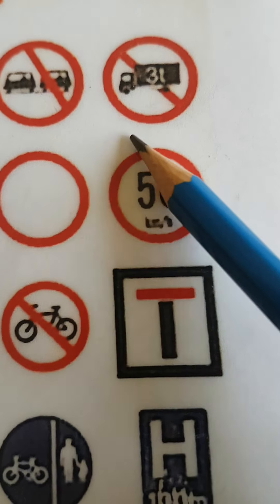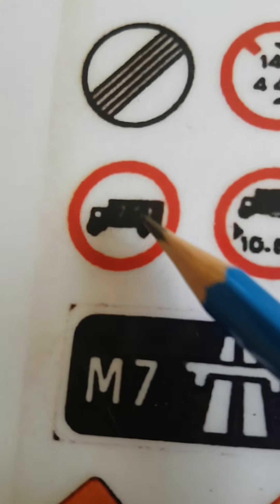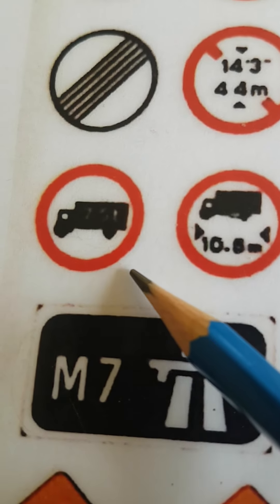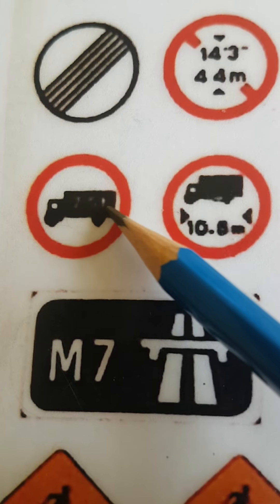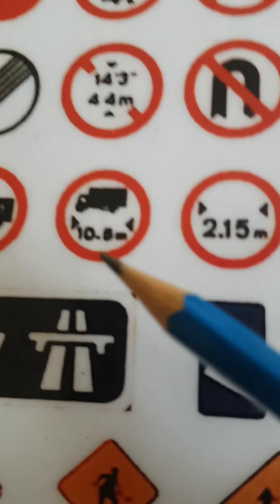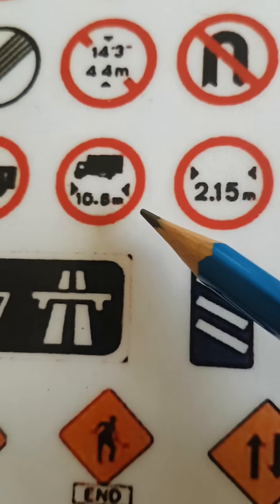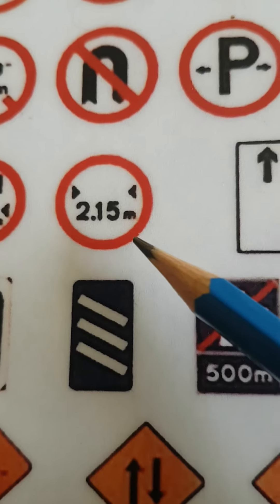The next one is a maximum gross weight sign for trucks — it's hard to see here but the figure is there in black; the weight limit would be on the sign. This is a vehicle length allowance sign, and a vehicle width allowance sign.